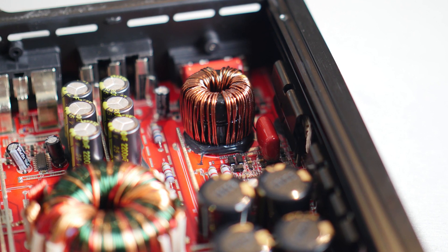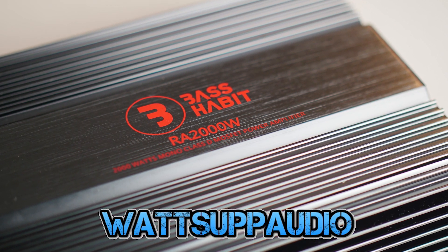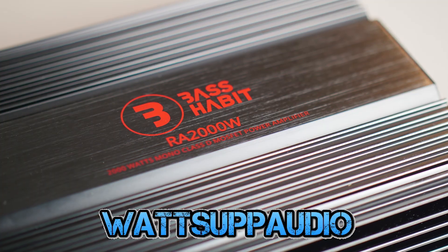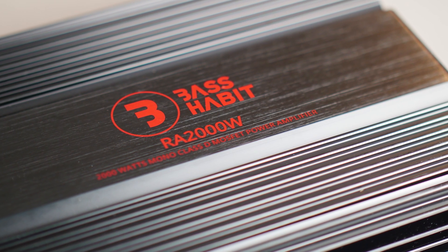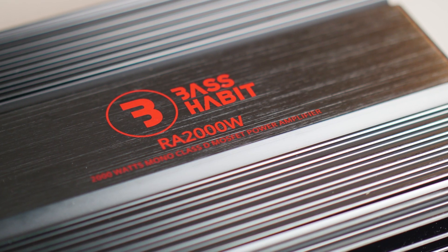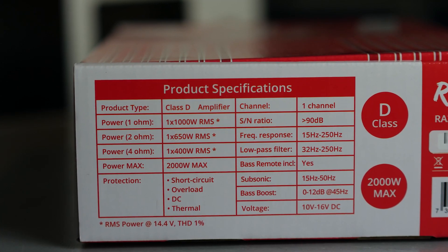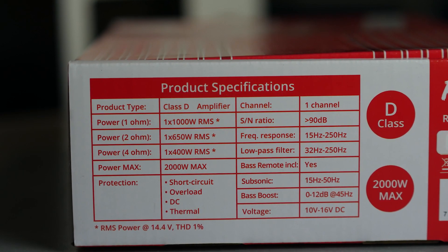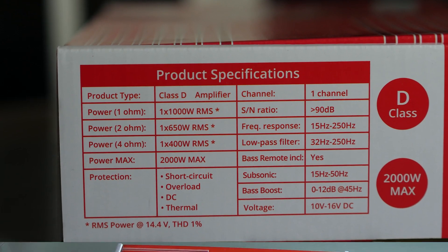Today I am very happy to dyno a new car audio amplifier. Thanks to whatsappaudio.com I am able to test a compact 1000W Class-D mono amplifier for subwoofer applications from the brand Bass Habit, for around 130 euros. The ratings are 400W into 4 ohms, 650W into 2 ohms, and 1000W into a 1 ohm load.